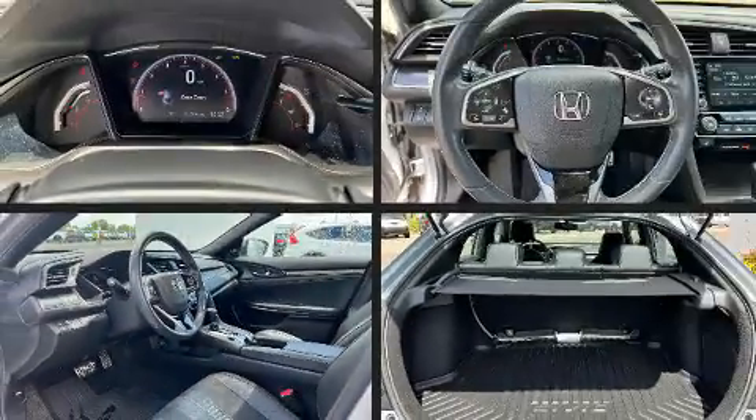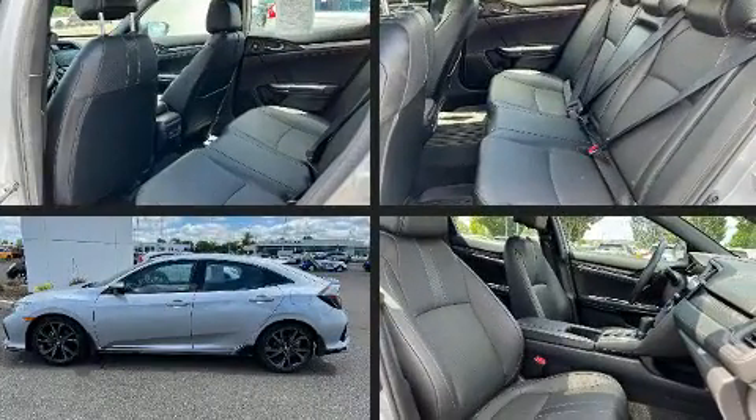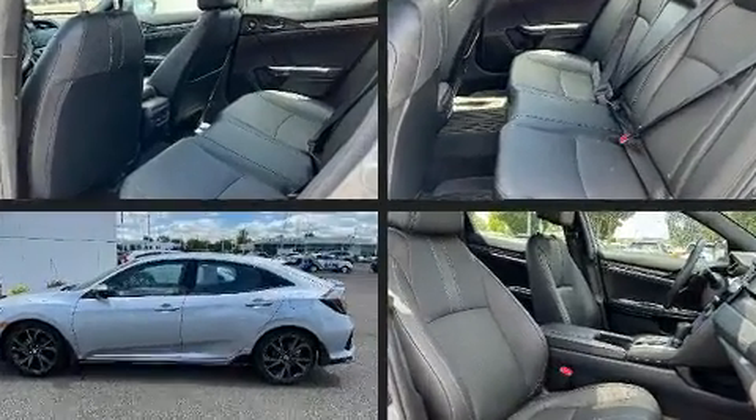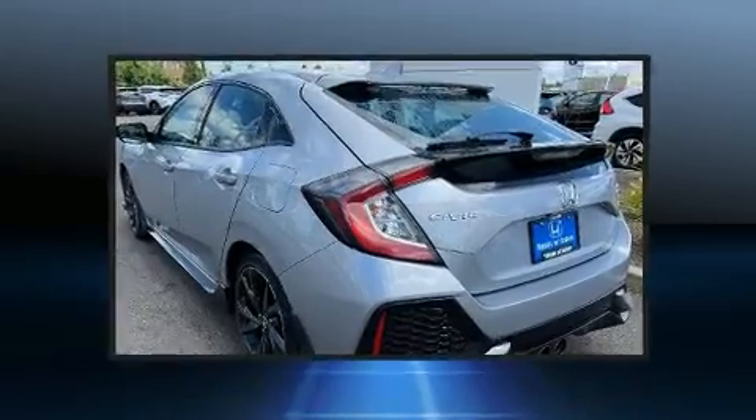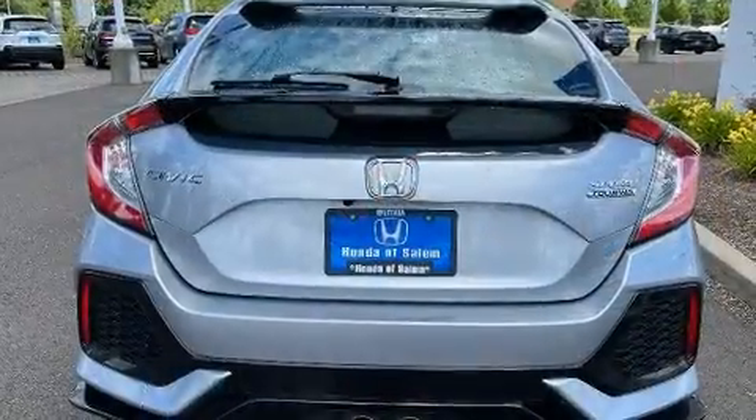Come test drive this 2019 Honda Civic with fewer than 25,000 miles on the odometer — this is a great value. It features a continuously variable transmission, front-wheel drive, and an efficient four-cylinder engine. The engine breathes better thanks to a turbocharger, improving both performance and economy.